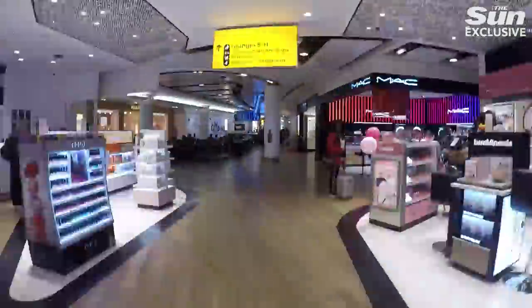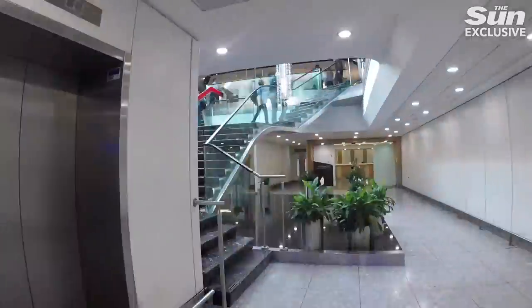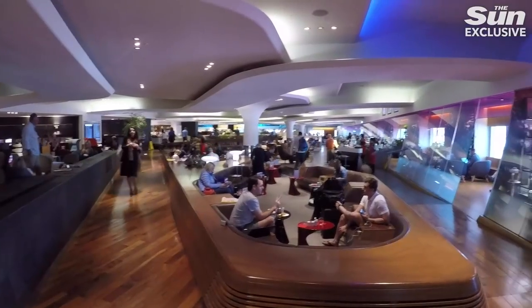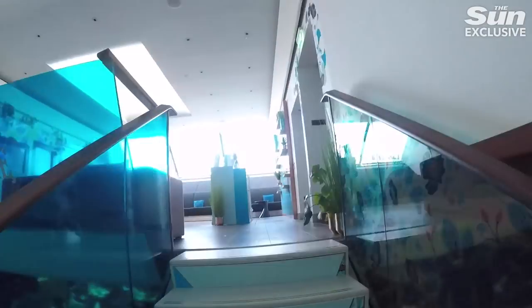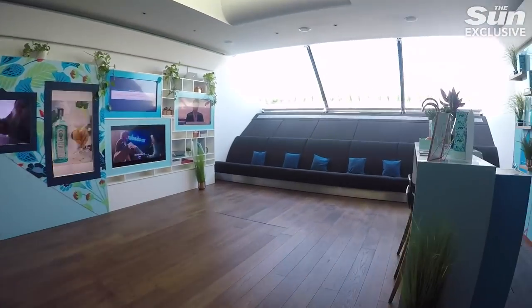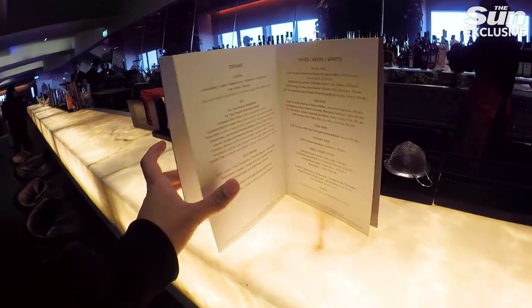The luxurious experience for upper-class passengers first begins with Virgin Atlantic's famous club suite. The passenger lounge boasts a number of complimentary facilities including a hairdressers, a spa and two separate bars, in addition to a sit-down table service restaurant. You can have free food and drinks seated anywhere in the lounge.